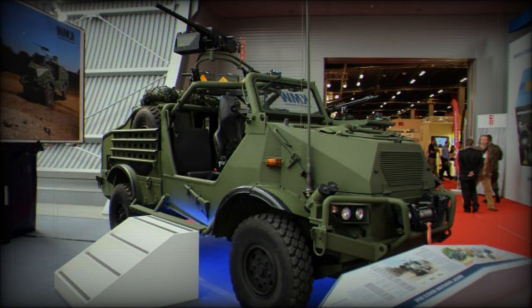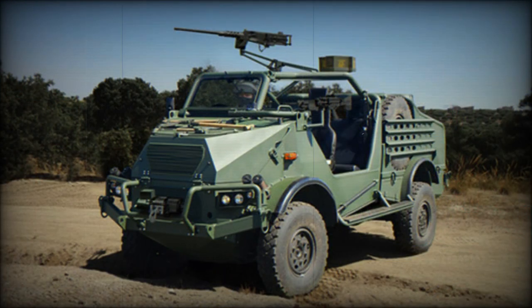It has a range of up to 900km on internal fuel. The vehicle is also fitted with a self-recovery winch.